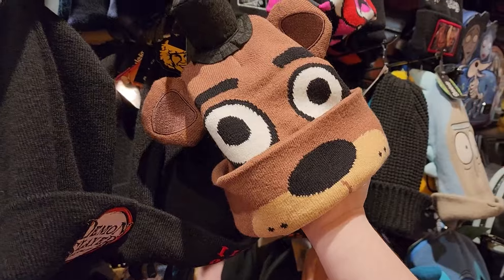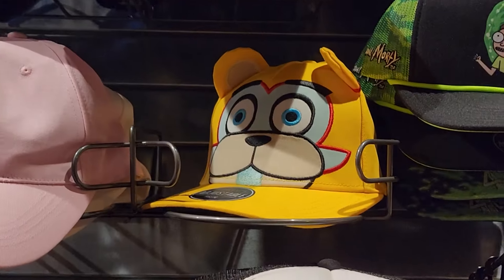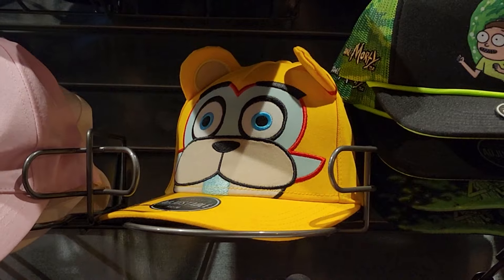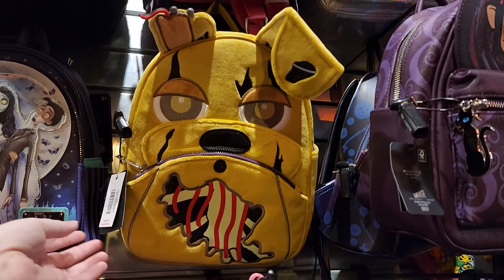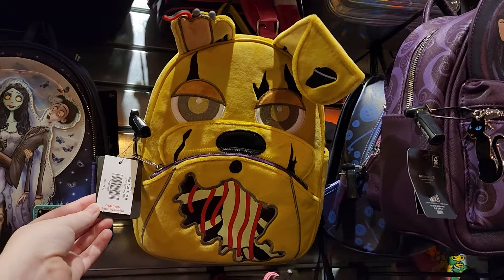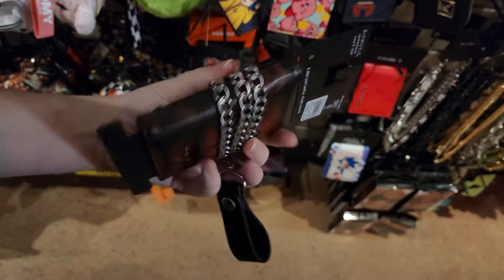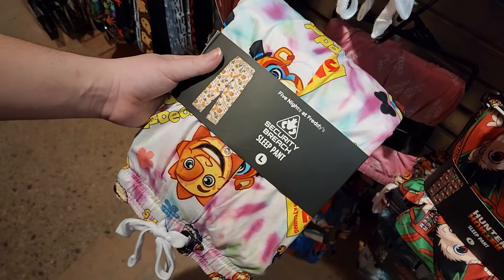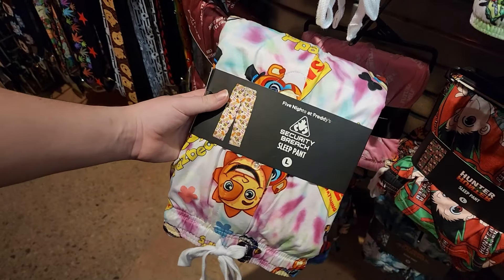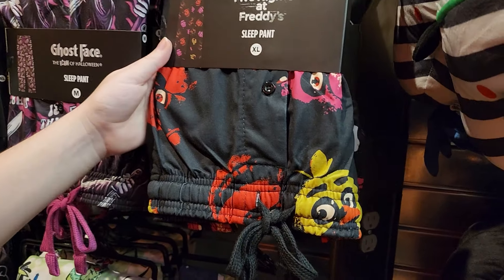These hats are killing me — Freddy looks so silly on this beanie, and why does Glamrock Freddy on this hat look like he's seen some horrors? The Springtrap backpack looks cool but at $80 I think I'll pass. They also have a Freddy wallet with a chain on it, very edgy. More FNAF PJs! This one has more color than I like to wear, but it's still super cute. These other ones are more my style, but I think I still prefer the Hot Topic ones.